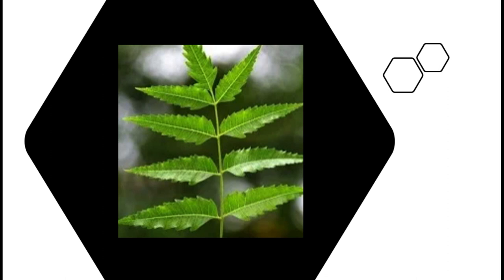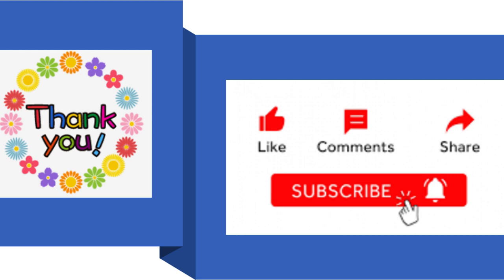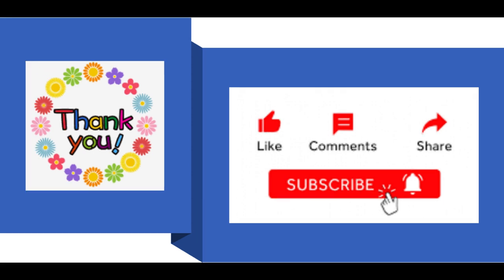Hope you liked this information. To support our channel, please like, share, and subscribe. Hope to see you again.